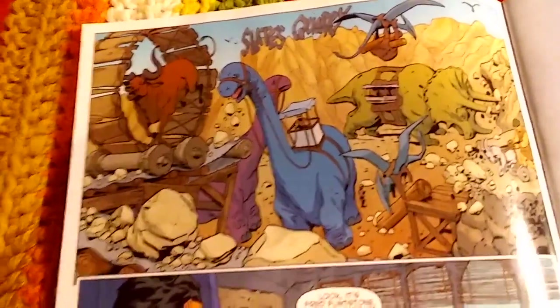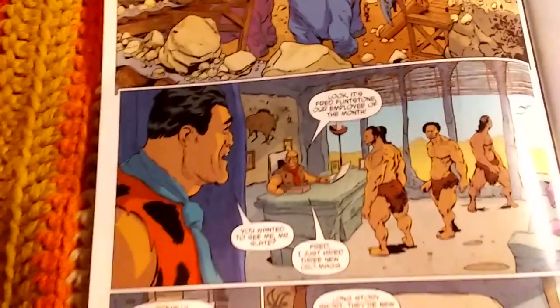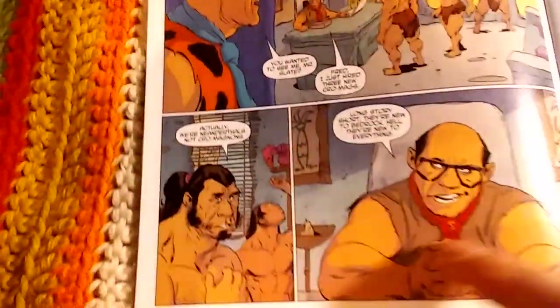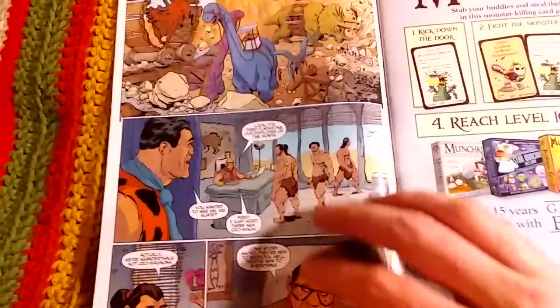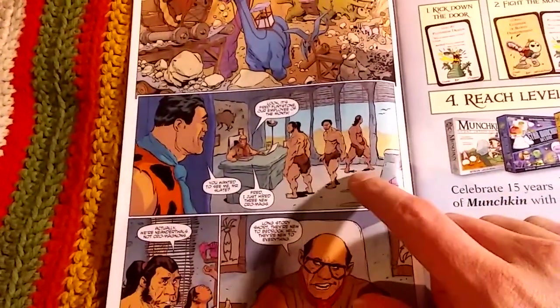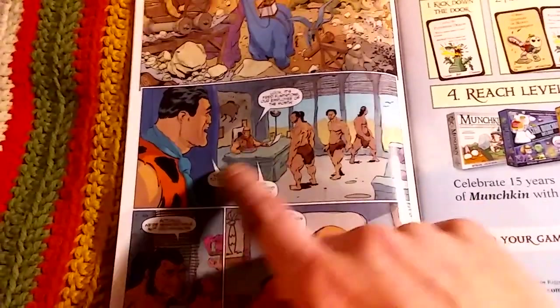Fred is working at the quarry and I really like the coloring throughout this book — it's bright and vibrant, kind of how you'd expect their universe to look. The pencils and everything are really good. This is a long comic too, actually, for a regular-size comic.